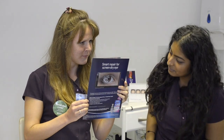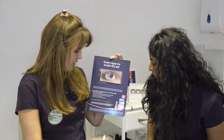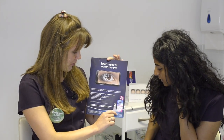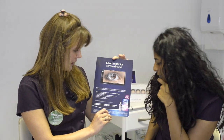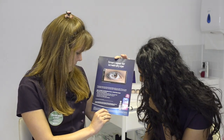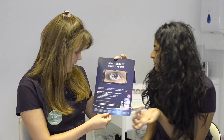So we've got a poster. It's got the same kind of design as the booklet. And then it's promoting the Optrex Actimist two-in-one eye spray — the one that you spray over your eyes. It gives a bit of information about it.